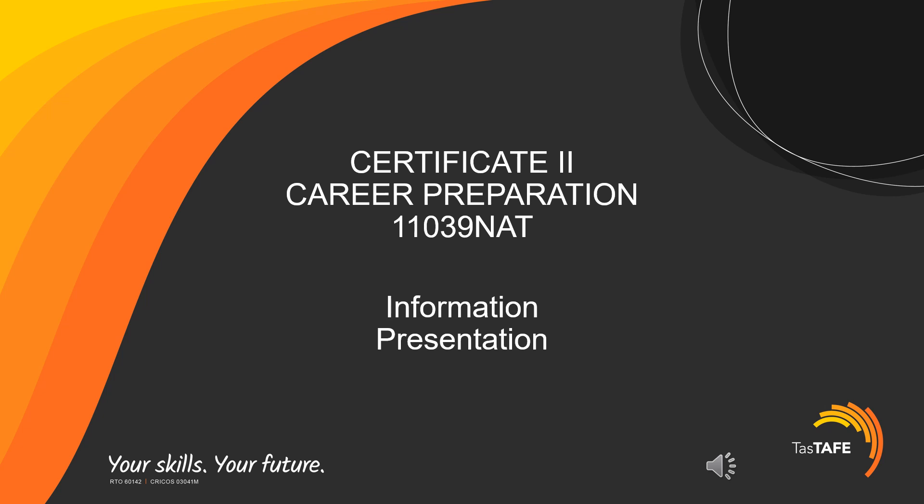Welcome to this information presentation on the next Certificate II in Career Preparation course.